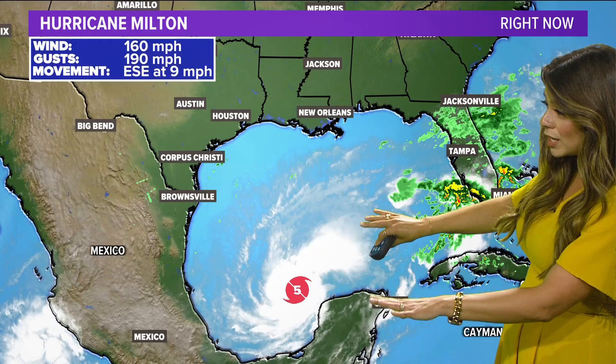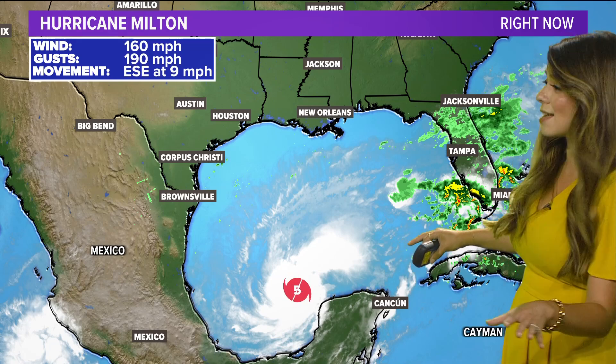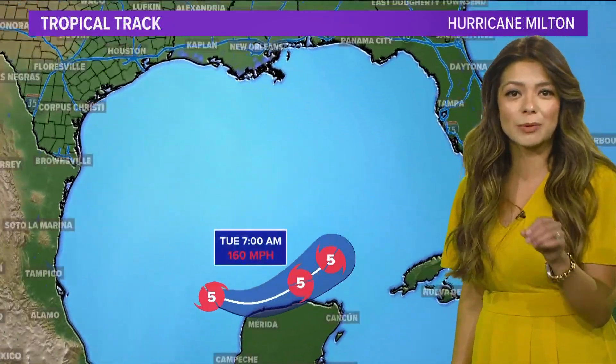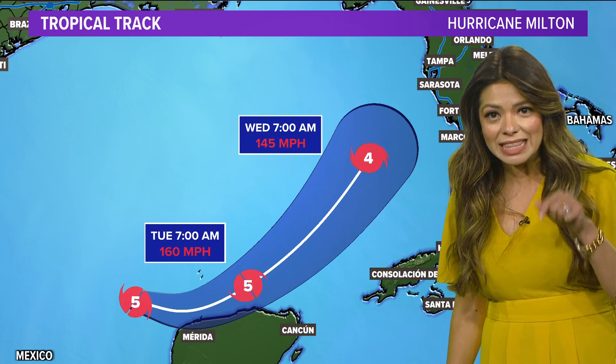And this is what it looks like on satellite before it gets to Florida. Look at that — it's still out in the Gulf, not yet near Florida, and this area has not yet recovered from Helene. Just last night, winds right now of 160 MPH with gusts of 190 MPH. This is almost a monster of a storm.